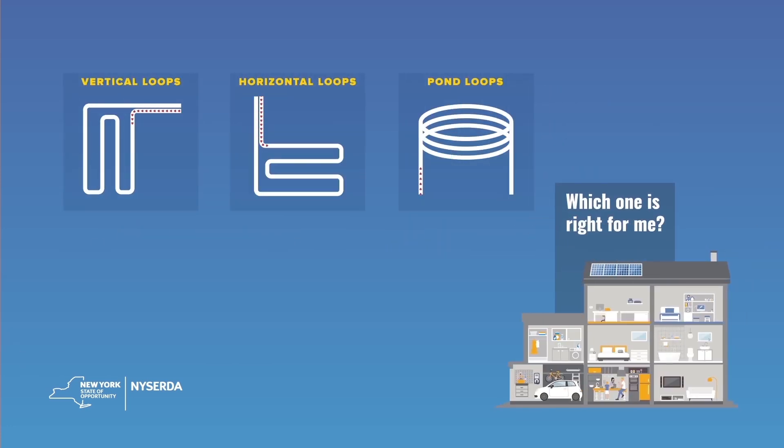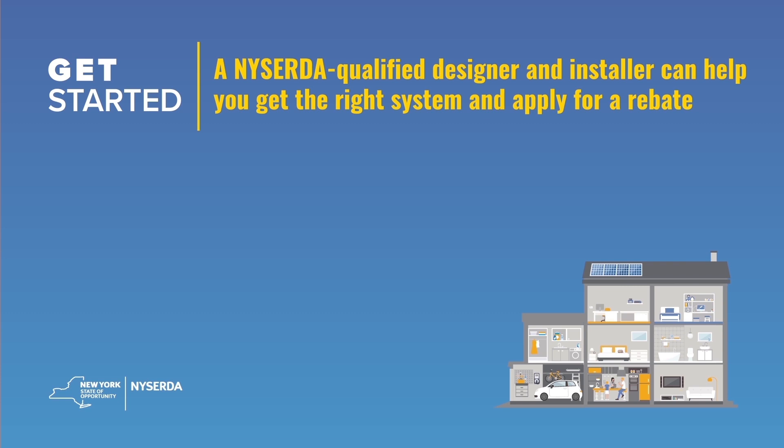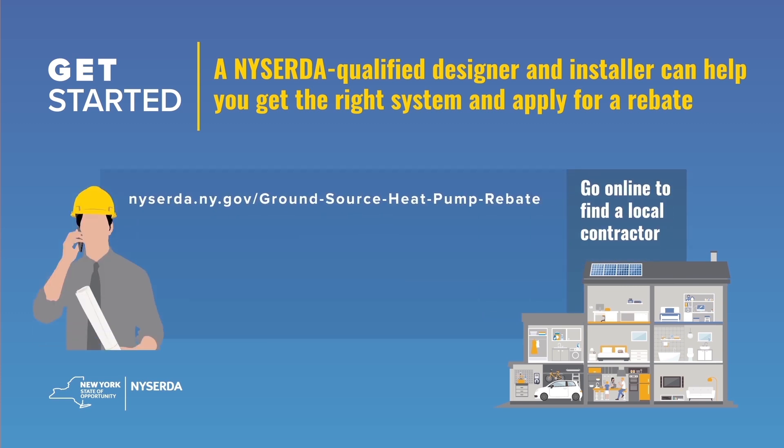There are several different types of ground-source heat pump systems that you can choose from that best fit your needs. You can get started by contacting a NYSERDA-qualified designer and installer. They'll help you get the right type of system and apply for the rebate.